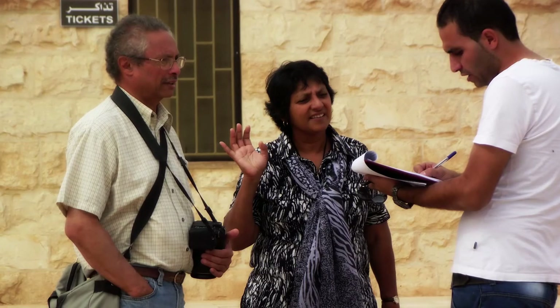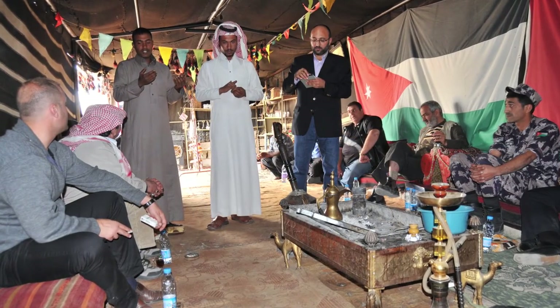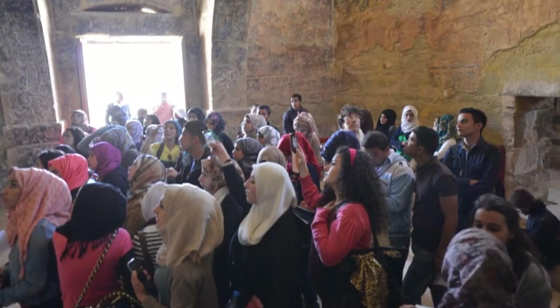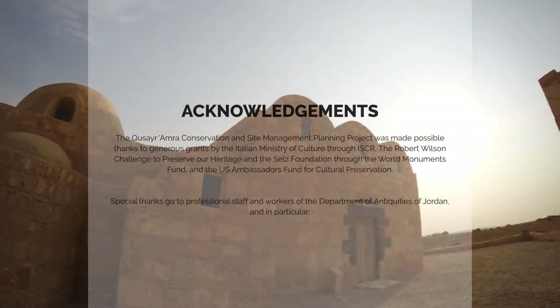Heritage management needs to be embedded in a community. Heritage is a resource of a community, and therefore heritage management needs to be based and included in the community through community participation. Because heritage, besides being a resource of our past, is also a resource for the development of territories and for the social and economic development of the areas.